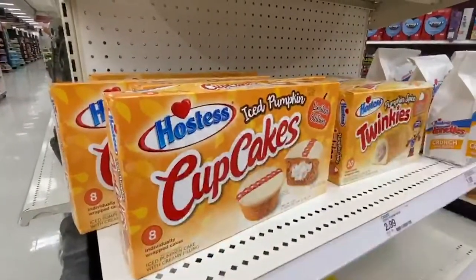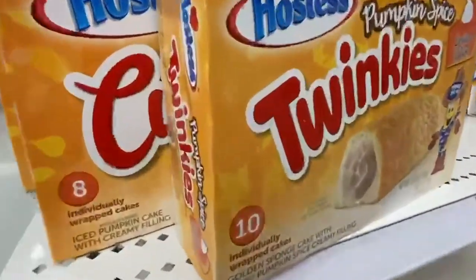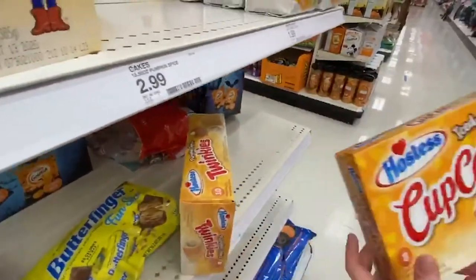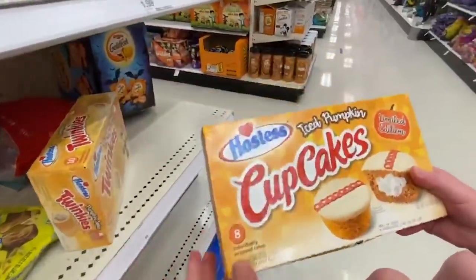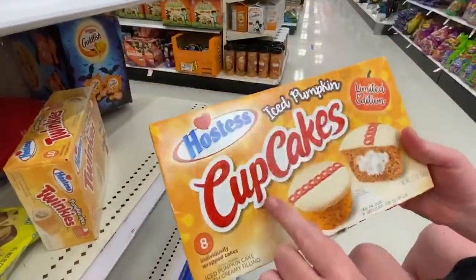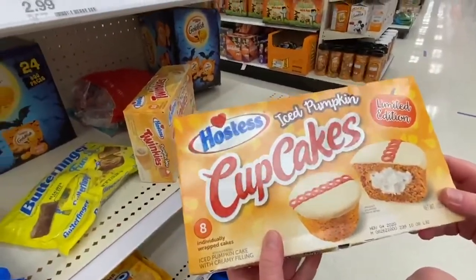Oh my gosh. I'm not a big Twinkie person. It doesn't look too tasty. This looks revolting — I'm sorry. I'm going to try it though. I don't know what that looks like coming out of the Twinkie. These look good. You know what? That Twinkie looks gross. Let's not get the Twinkie — let's just get this. Yeah, the Twinkie looks disgusting. This box is a little ripped too — this is iced pumpkin. Let's try to find a box that's not ripped.